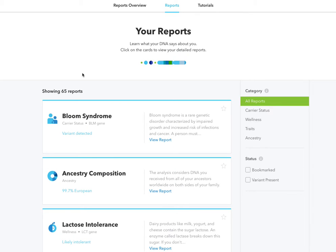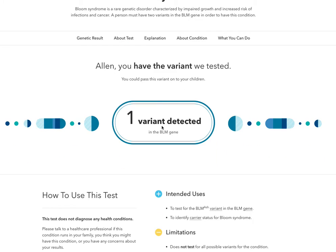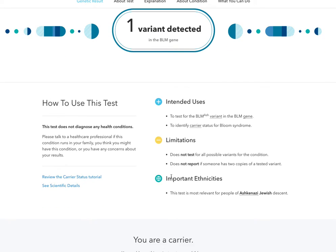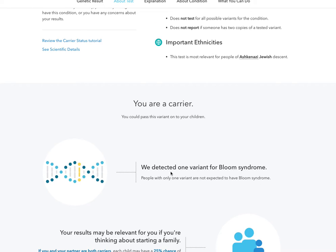As an Ashkenazi Jewish descendant, my variant for Bloom syndrome was detected. Thank God no one in my family has this syndrome, and it is rare, but it is something that is carried through the Ashkenazi Jewish tribe. If you want to learn more, you can go to View Report and it tells you that one variant was detected and that you could possibly pass this on. It will tell you how to use the test, the limitations, what's not included, and that I am a carrier because they detected the one variant.